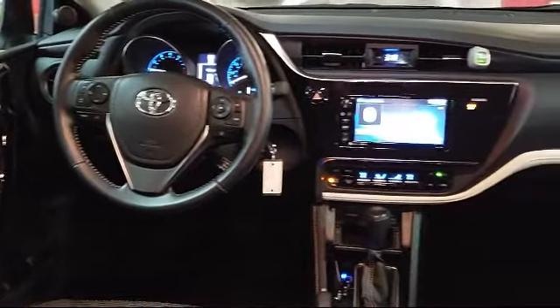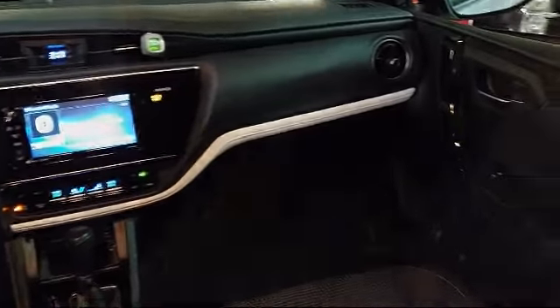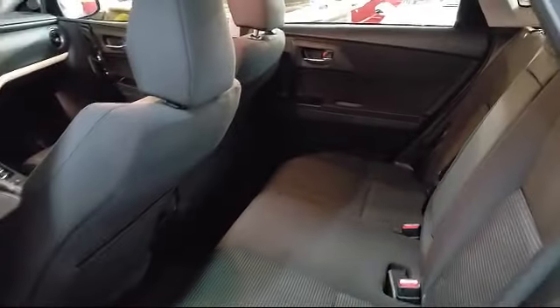It also features a leather wrapped steering wheel, rear spoiler, air conditioning, traction control, and has less than 10,000 miles on the odometer.